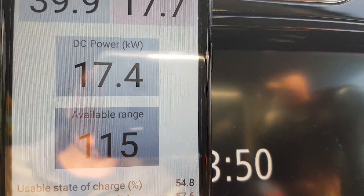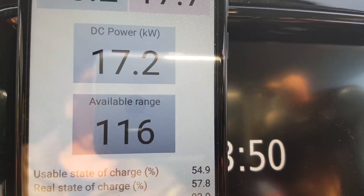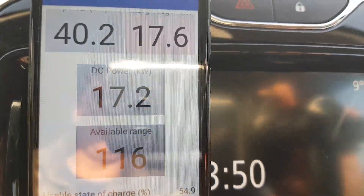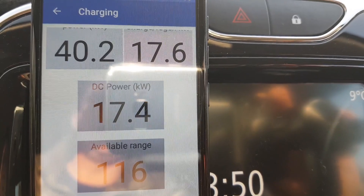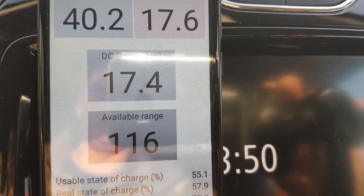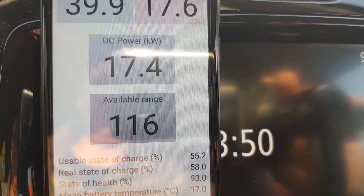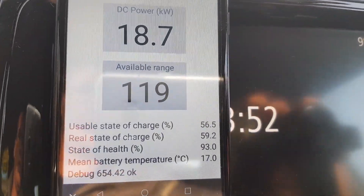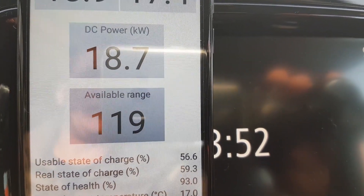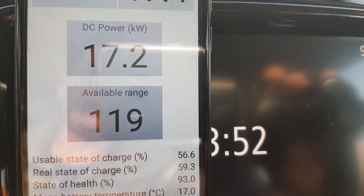It sometimes goes up to 18 kW DC then back down to 17 kW — always fluctuating, never consistent. The charging station is still delivering 40.2 kW AC, so the power is there for fast charging but the car's electronics won't allow it. Battery temperature is still 17 degrees Celsius, and now 18.7 kW DC is going into the battery — though it then dropped back to 17.2 kW DC.